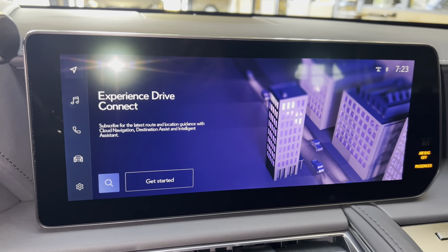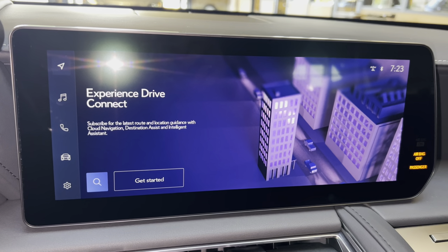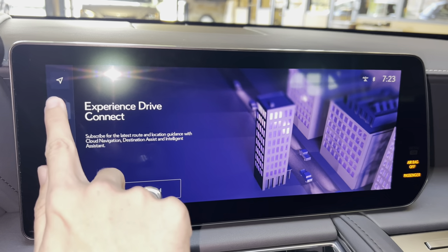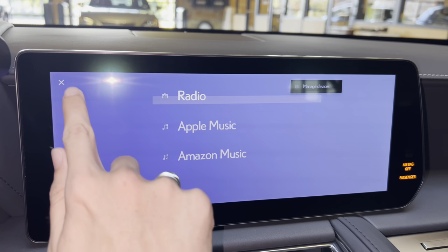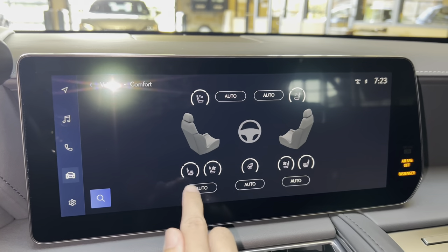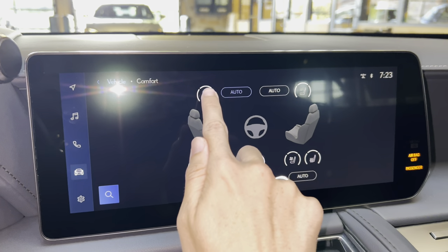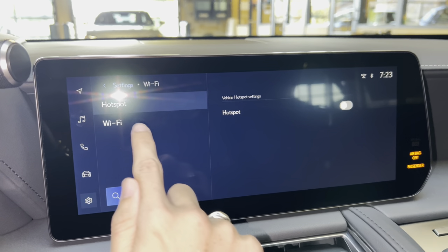On the side of the vehicle, we have our standard 12.3-inch display screen housing our new Lexus interface. It is controlled via the touchscreen. We have our subscription-based navigation system with wireless Apple CarPlay and Android Auto projection, audio with streaming, Apple Music and Amazon Music, Bluetooth, vehicle info, comfort, heat and ventilated seats for driver and passenger, heated steering wheel, heated headrests, settings, and our Wi-Fi hotspot.